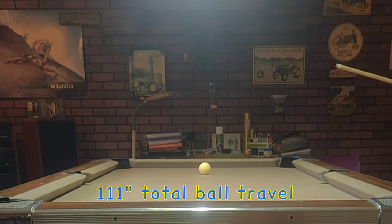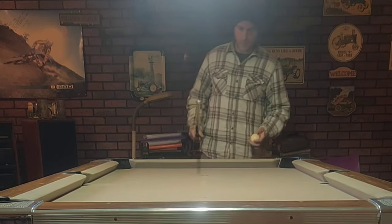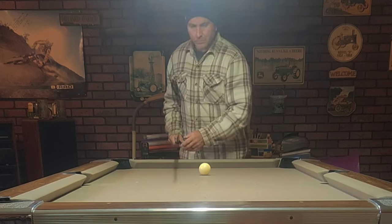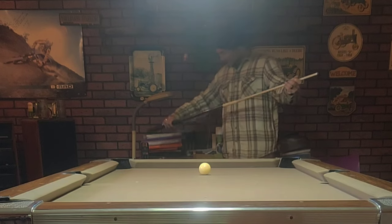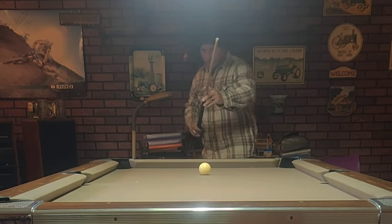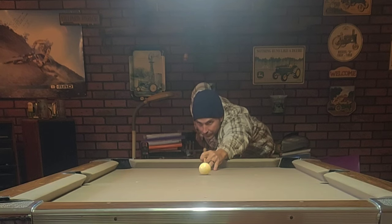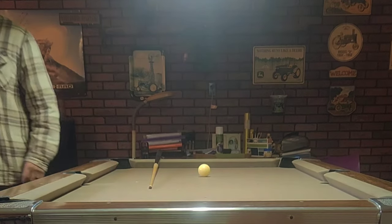This is the down and back drill. I don't do it often, so that's why I'm stumbling around out here. You basically start out at the foot spot where you'd rack the ball, shoot it down to the end rail, and it comes back. My total travel distance is 111 inches. The reason I don't really do this drill often is because you can't tell: did I have an alignment issue, a mechanical issue, a stroke issue, or a dead rail issue? If it's done correctly, obviously you don't have any of those issues. This one was pretty good — I was probably just a slight bit off.